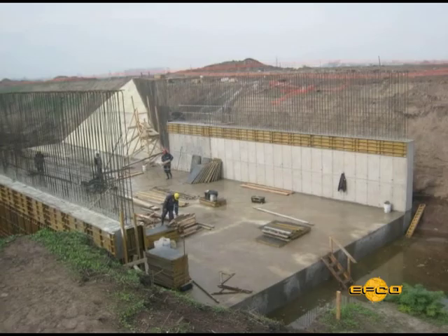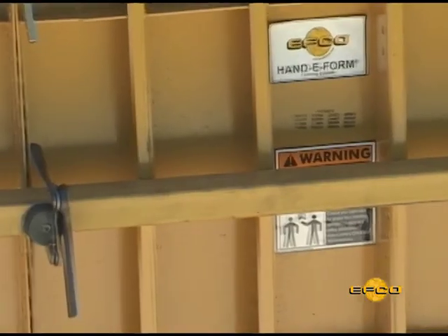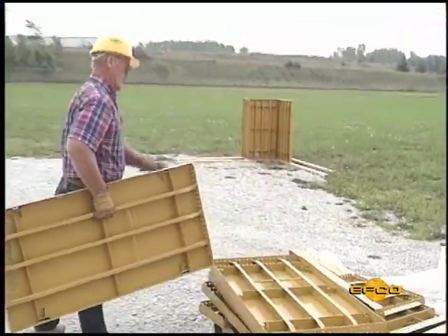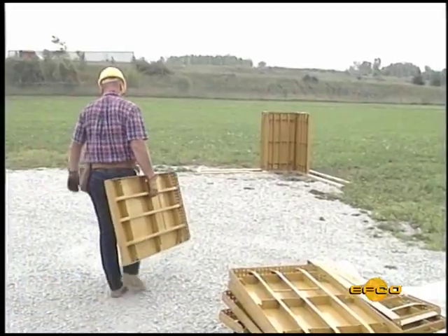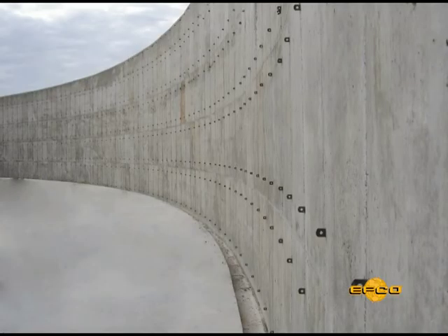No form whalering is required to hold concrete pressures — only aligners to align the form setup. One worker, one lightweight panel system for labor efficiency. Spreader ties can be pulled and reused, or left in place with the ends snapped off.